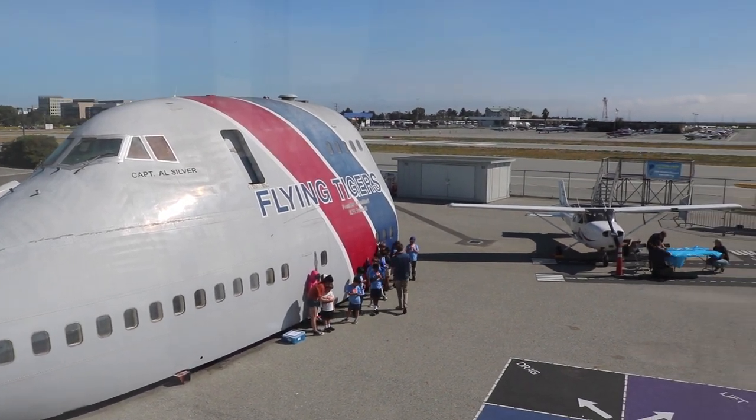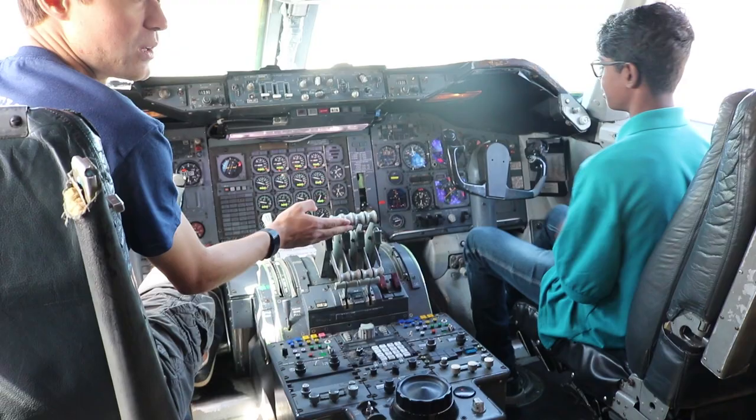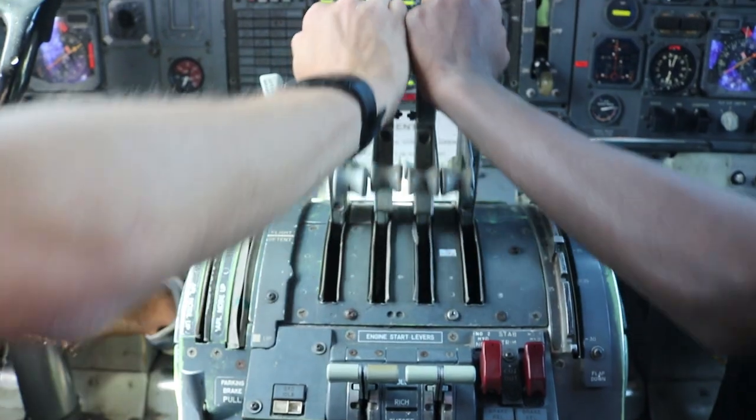And now, let's check out the 747, one of the biggest attractions at the museum. Experience what it's like to be a pilot for the day and get your hands on the controls.